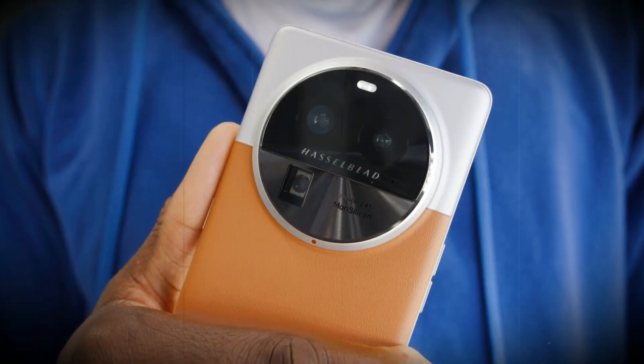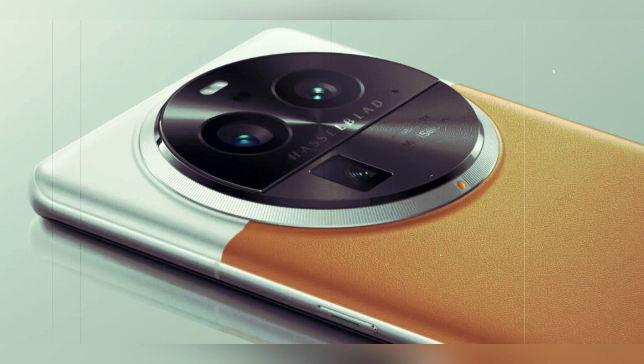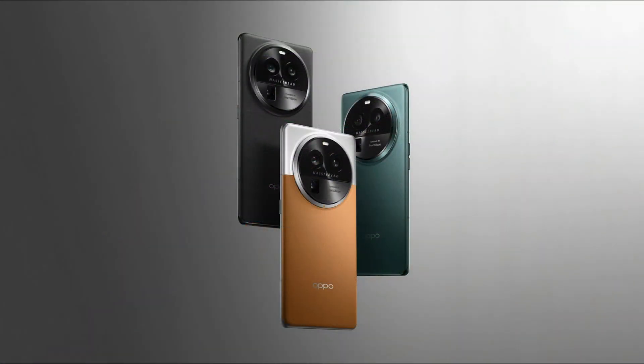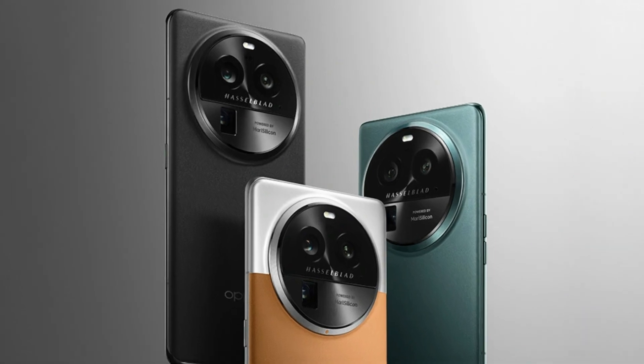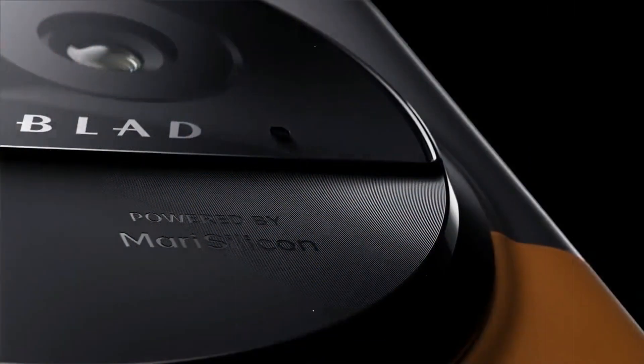Prices range from 5,999 yuan (about $873) for 12GB RAM with 256GB storage, to 6,999 yuan (about $1,018) for 16GB RAM with 512GB storage.